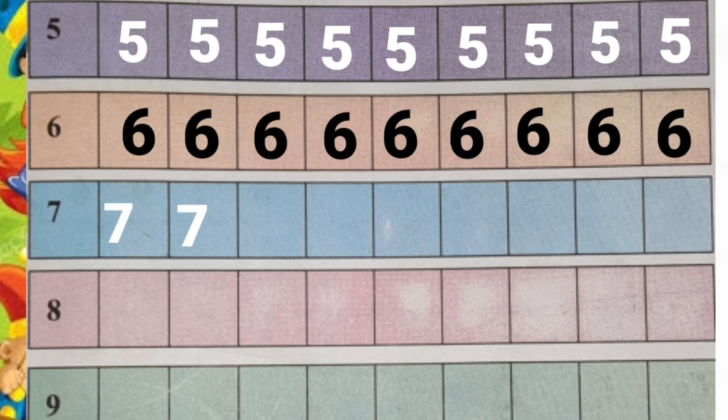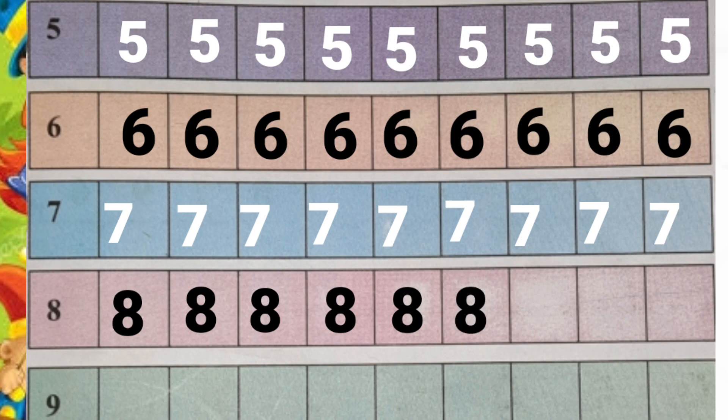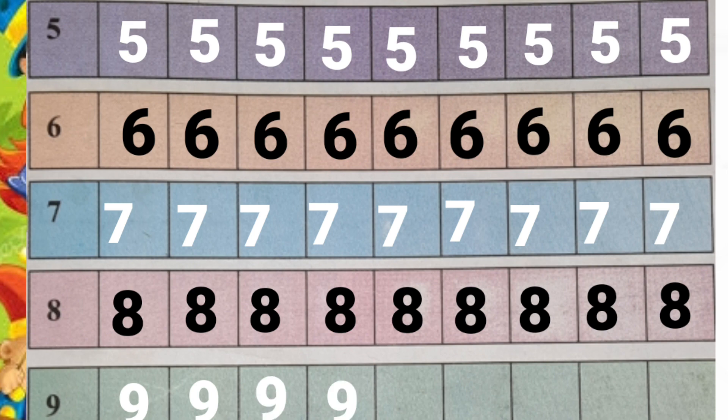Seven, seven, seven, seven, seven, seven, seven. Eight, eight, eight, eight, eight, eight, eight. Nine, nine, nine, nine.